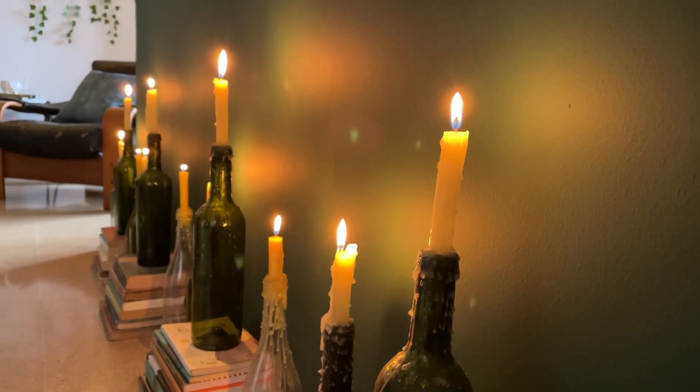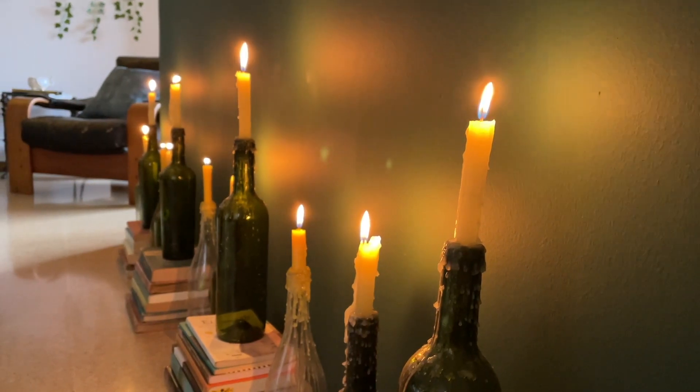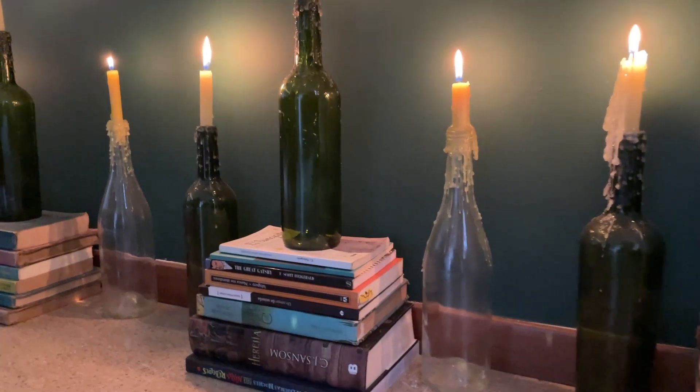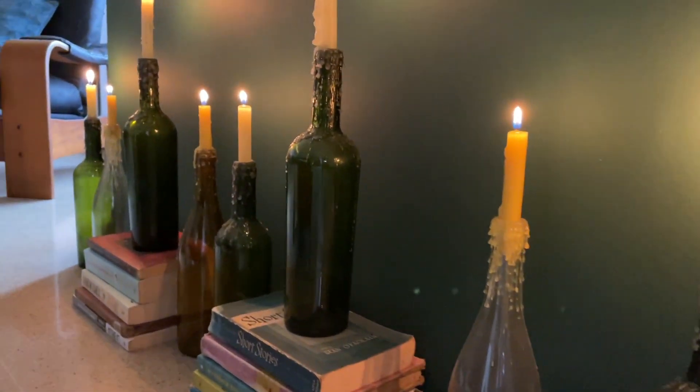Now let's move on to my favorite part of my house — my little accent wall with my bottle candle holders. I made them all myself. They are really easy to make.